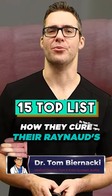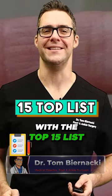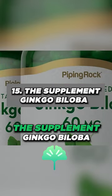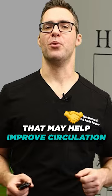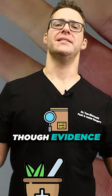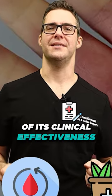There's a lot of people talking about how they cured their Raynaud's, and we're going to start with the top 15 list. Number 15: the supplement Ginkgo Biloba. This is a herbal supplement that may help improve circulation, though evidence of its clinical effectiveness in Raynaud's is limited.